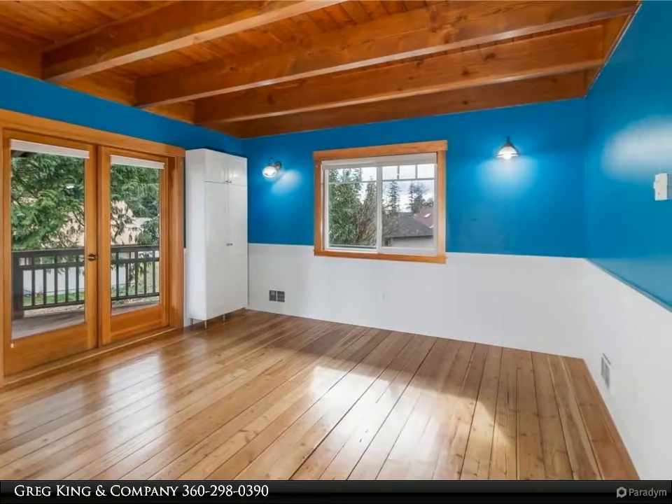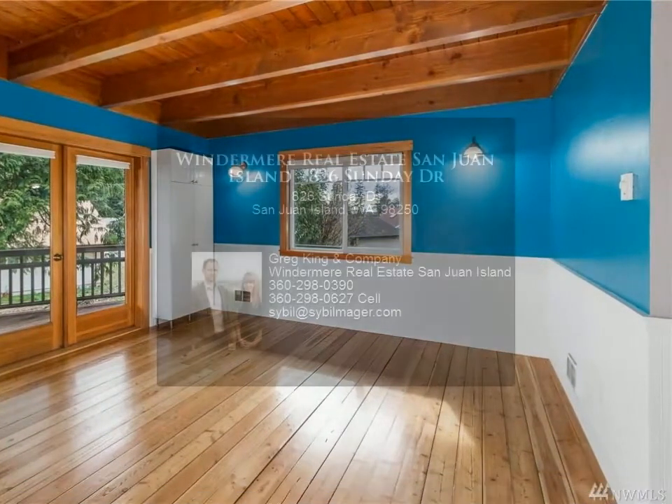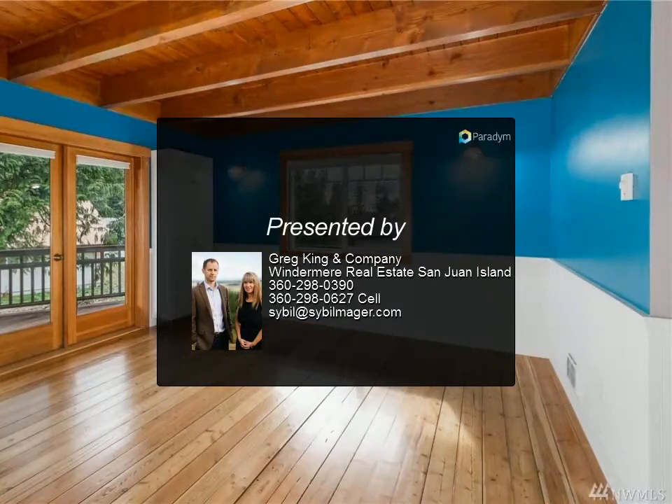Live your dream! For more information, review the details below or contact Greg King & Company at 360-298-0390.